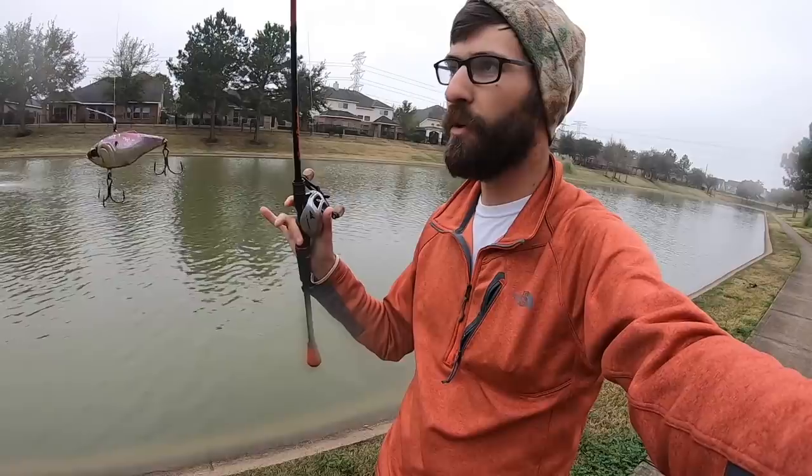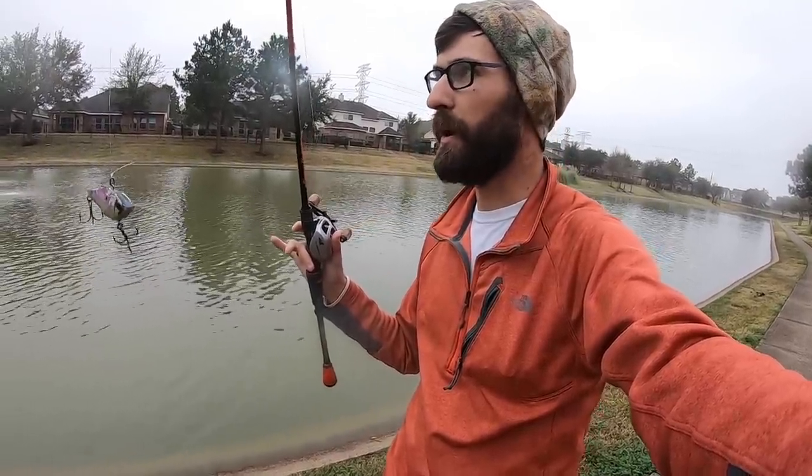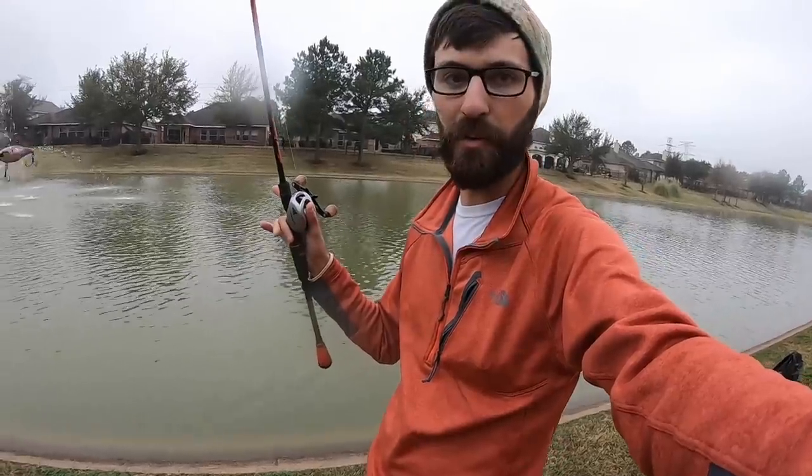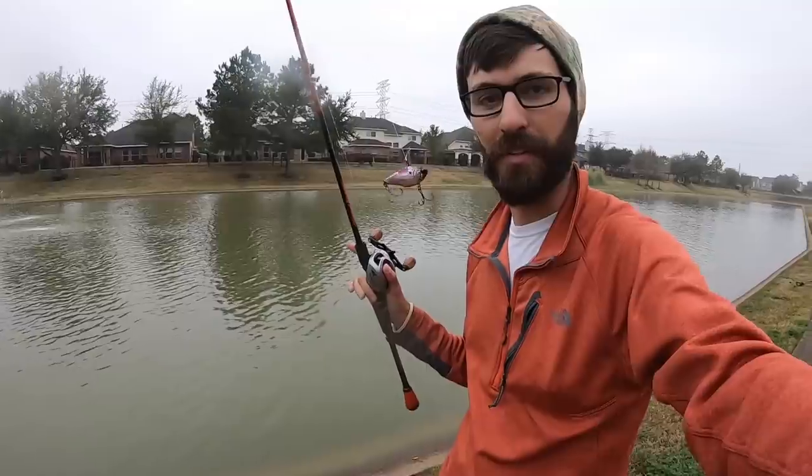After these warm fronts — and even though we're in a cold front right now — the water should be warm enough and these fish should still bite. This video hopefully will help you guys see that a random fountain neighborhood pond can hold some big fish. Thanks for watching.